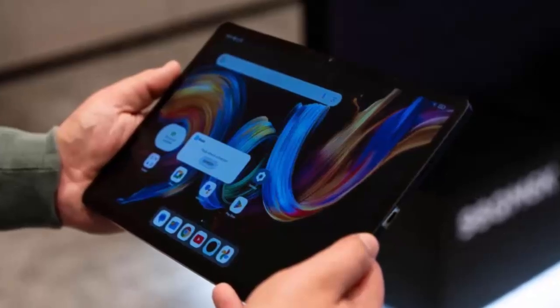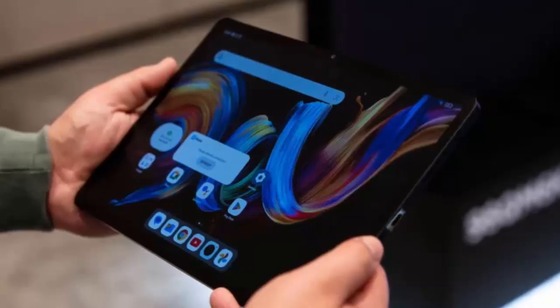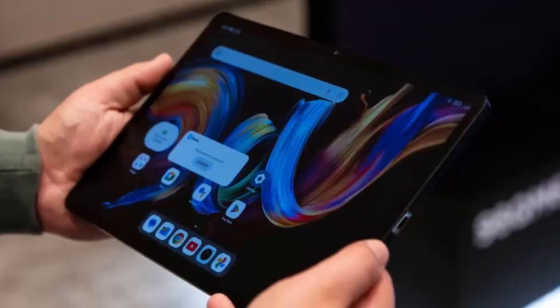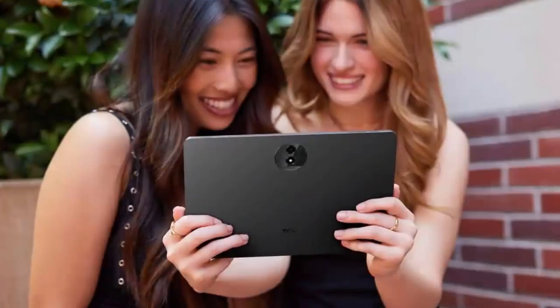With AI-powered smart eye comfort mode, the tablet automatically adjusts settings based on your environment. For those who prefer a personal touch, you can also customize your experience with personalized eye comfort modes.